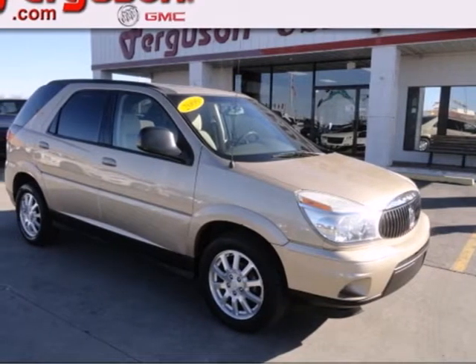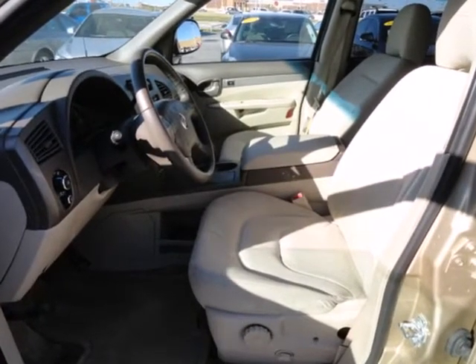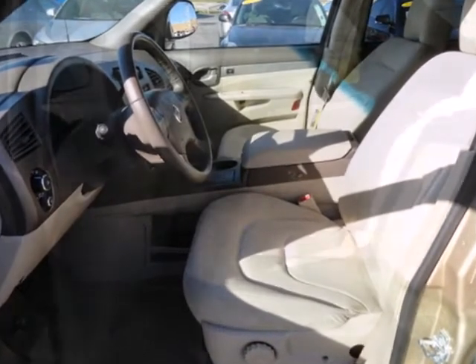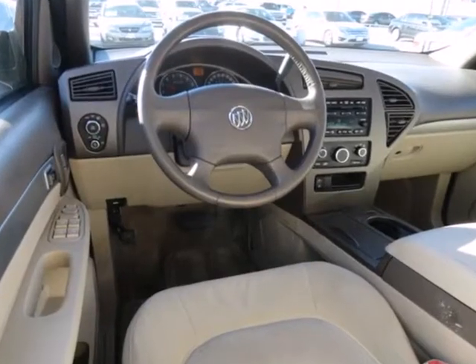Here's a 2006 Buick Rendezvous. Four-wheel independent suspension, front fog lights, privacy glass, a lift gate rear door, driver and passenger front airbags, and leather steering wheel trim all come standard.